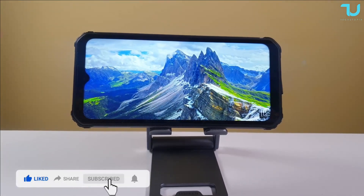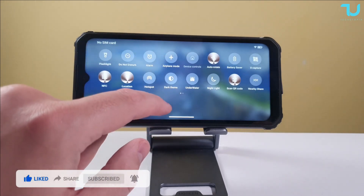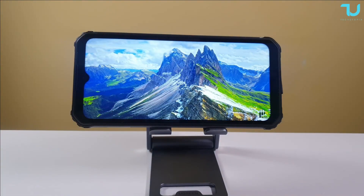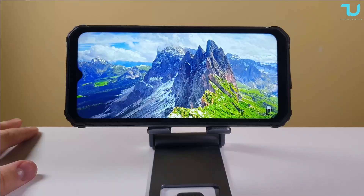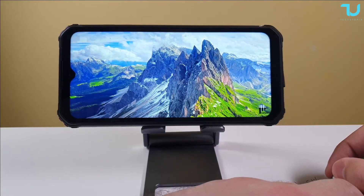This is going to be a quick battery test, and I may include gaming for half an hour later on. We'll see what happens with the screen-on time for watching YouTube videos. See you in 1 to 2 hours.